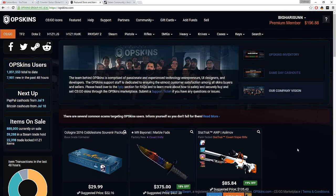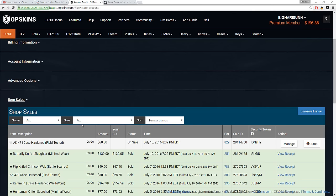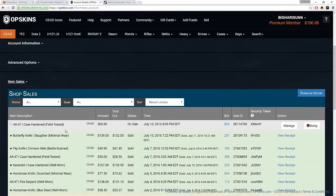Alright guys, welcome back — as you can see I've got $196 in my account. That's because the butterfly knife sold. I didn't end up selling it for the amount I listed it at — I put it up for $142 and changed it down to $139, so we ended up making about five dollars profit, which is pretty dandy if you ask me.